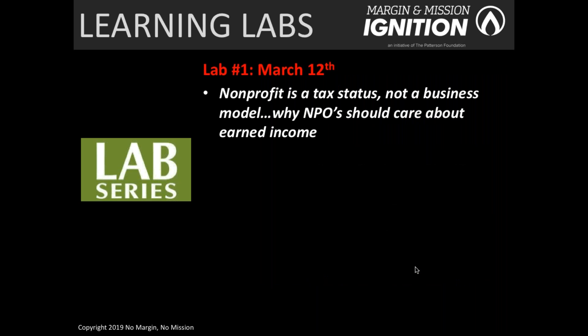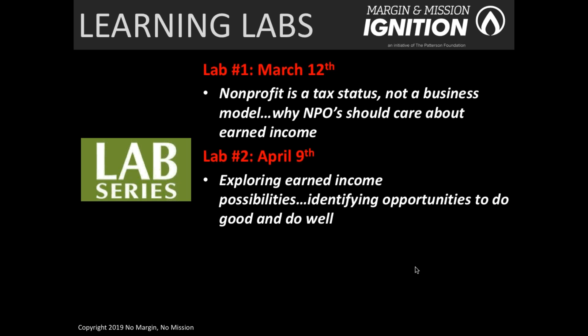There are four learning labs. The first one kicks off on March 12th and is really the broad exploration of what earned income is and why nonprofits should care about it. We'll talk about terminology, definitions, and concepts related to earned income to ground everybody. It's very much an introductory session filled with lots of good opportunities for discussion and collaboration with your teams and with other organizations.